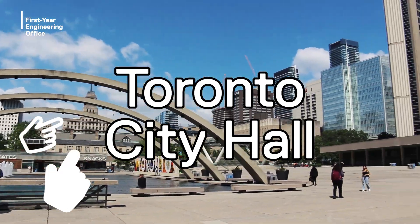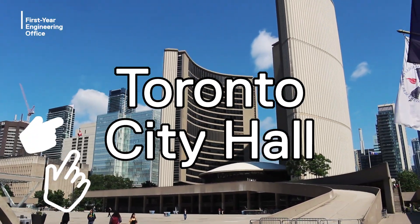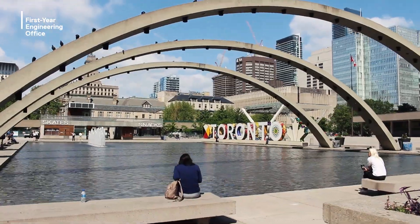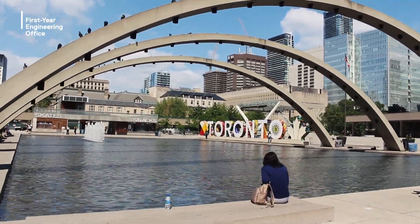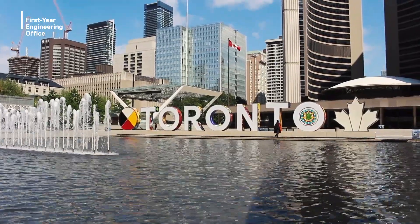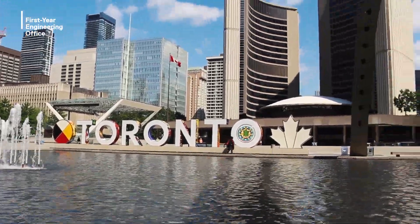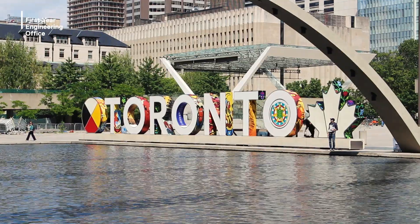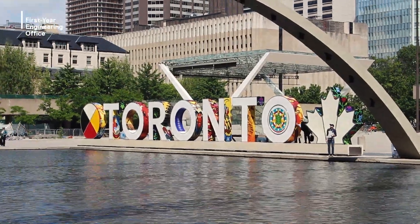Toronto City Hall is another great spot close to campus to check out when you have some free time. There are always events, festivals, or performances happening in the square. In the winter, the pond in Nathan Phillips Square freezes over to become an ice rink to skate on — no need to buy your own skates, as rentals are always available. Don't forget to take a picture beside the iconic Toronto sign.